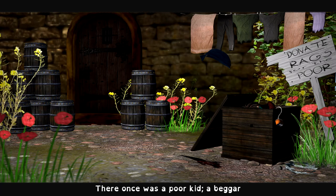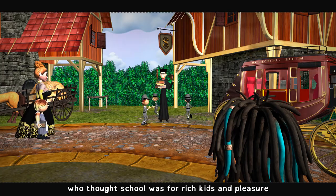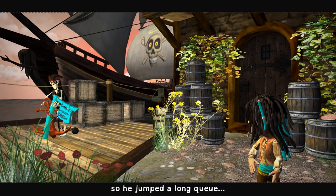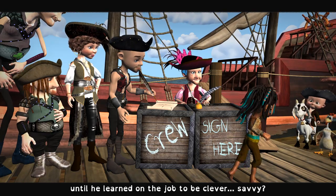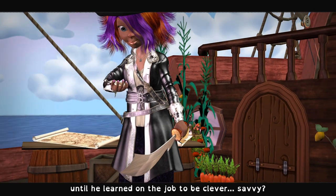There once was a poor kid, a beggar, who thought school was for rich kids and pleasure. So he jumped along queue to join a hard-working crew until he learned on the job to be clever, savvy.